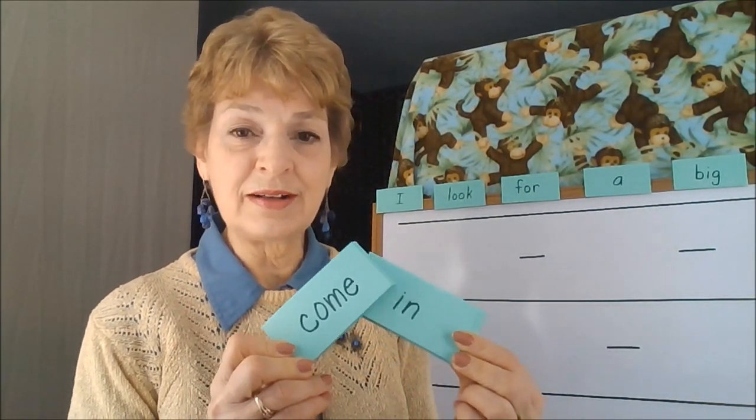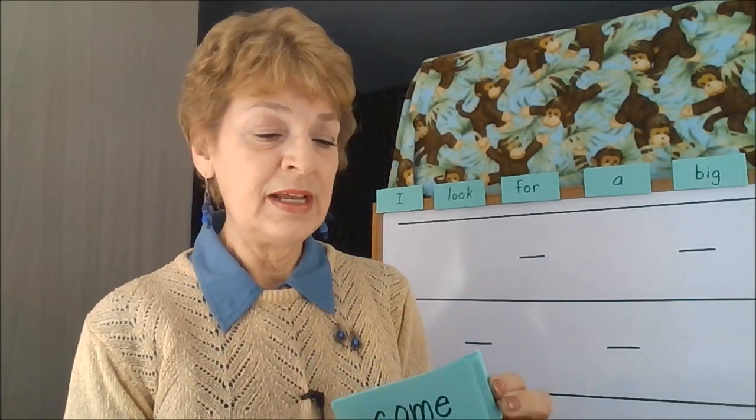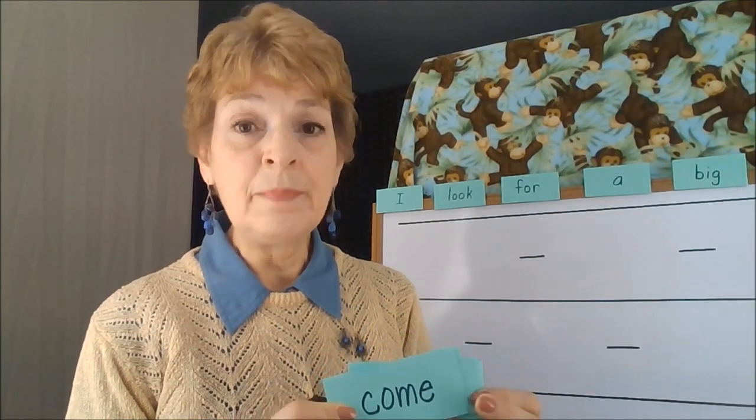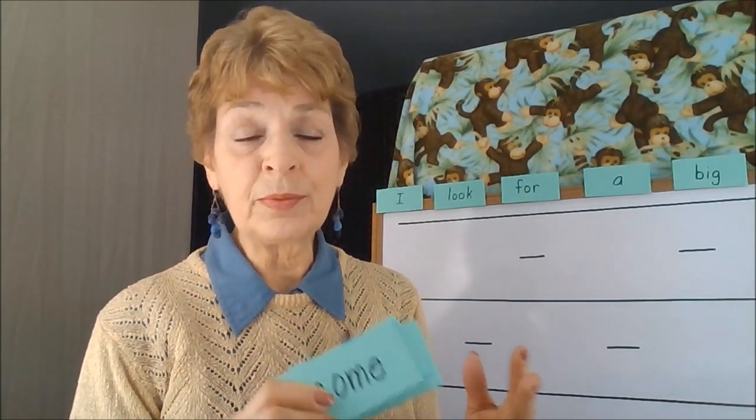Remember the word cards that we've studied before? These were from a previous video where I discussed the most important words — the most common words that your child will see in print at pre-primer, primer, first grade, second grade, and third grade levels.